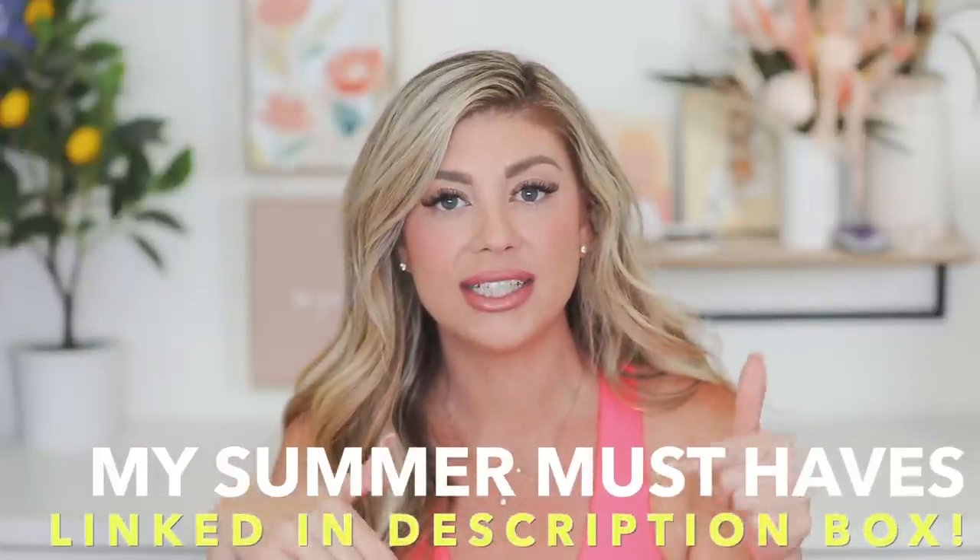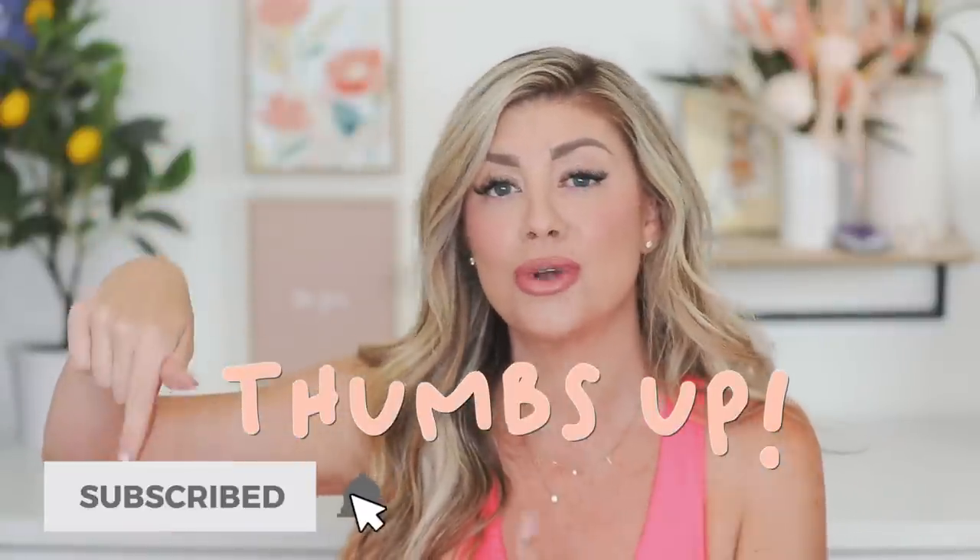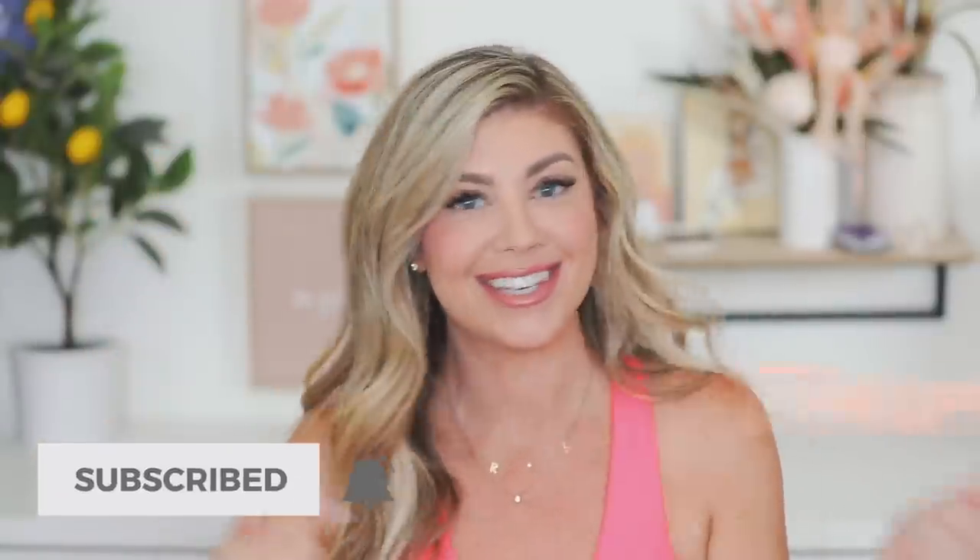I'm gonna have everything linked down below for you guys if you want to get a closer look. Give the video a thumbs up, hit the subscribe button if you're brand new, and let's get into it.